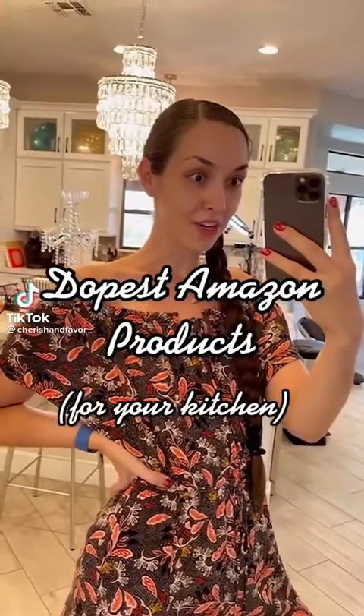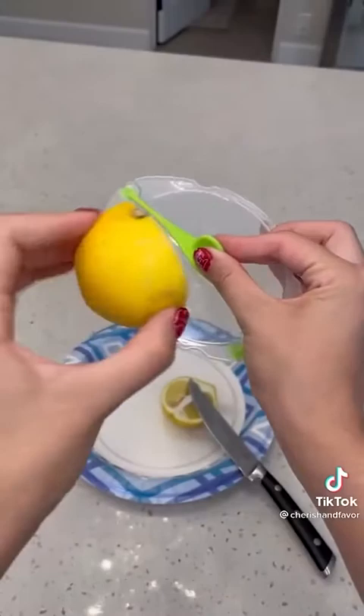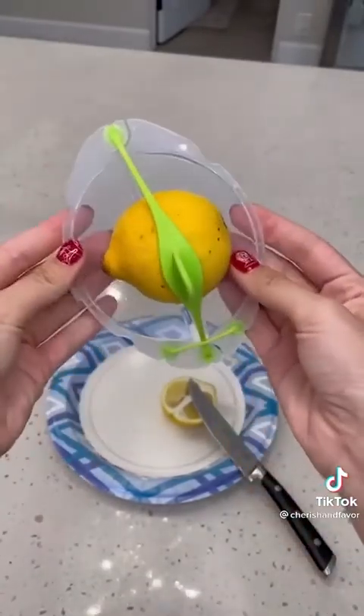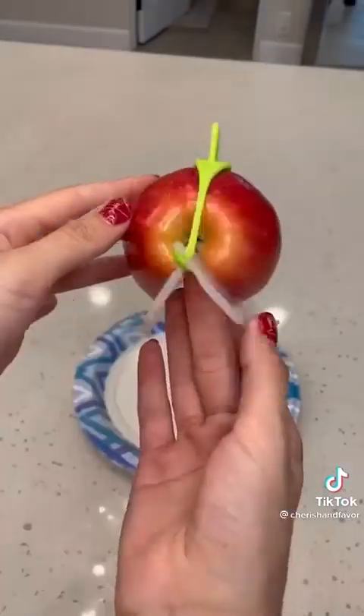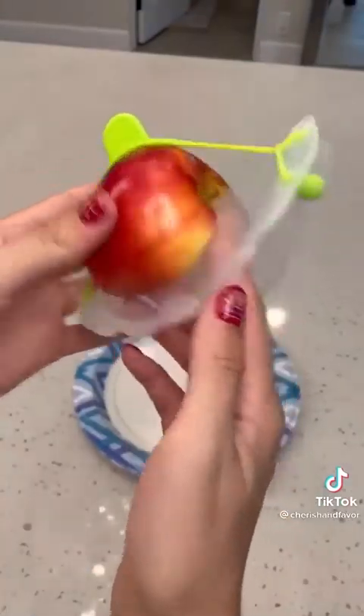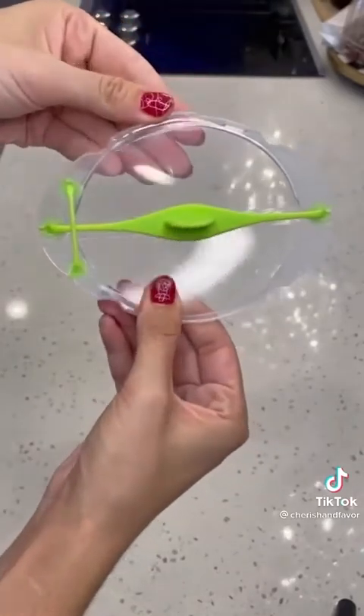Dopest Amazon products for your kitchen. This little gadget is called the Sable, made by a company called Dream Farm. I always have half pieces of fruit or slices that go bad, and this solves that problem. It works at a bunch of different angles and with a bunch of different fruits. Total game changer if you ask me.